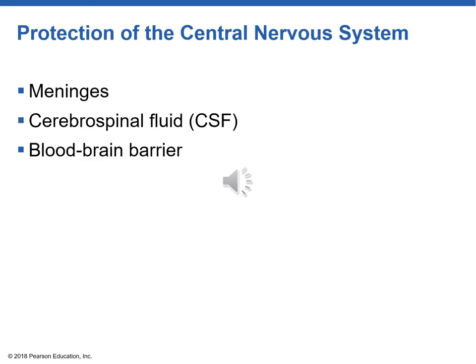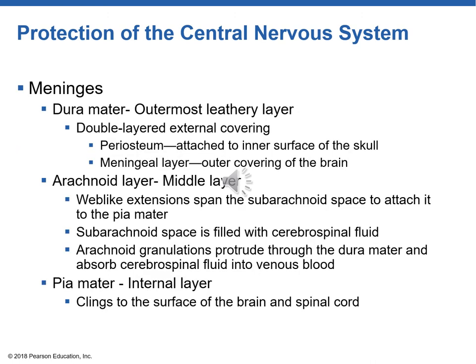Because our brain and spinal cord are so essential to life, they have many protection systems: the meninges, CSF, and the blood-brain barrier. Meningitis is an infection of the meninges, and it can be life-threatening. Studying from the outside inwards, the outermost layer is the dura mater — which means 'tough mother.' It's technically a double layer: a periosteum attached to the inside of the skull, and the meningeal layer which is the outer covering of the brain.